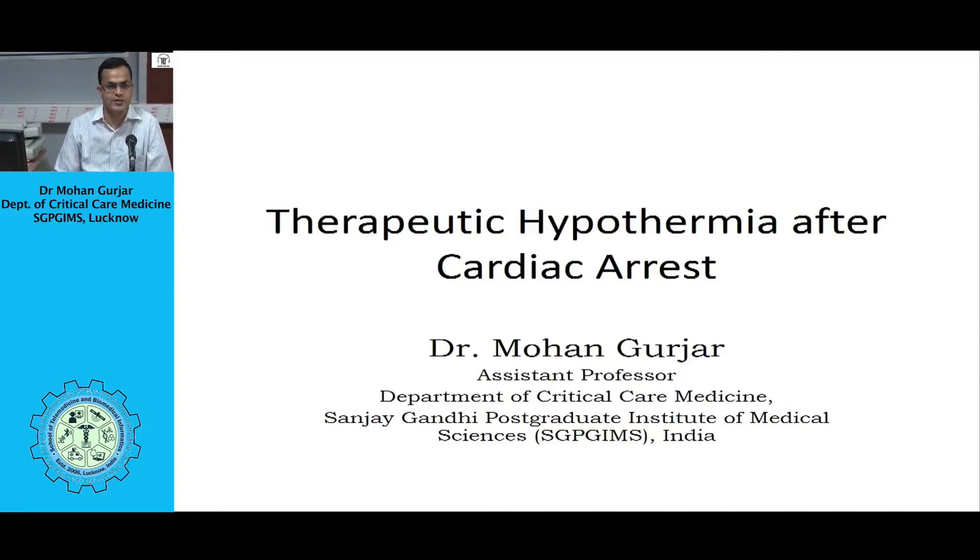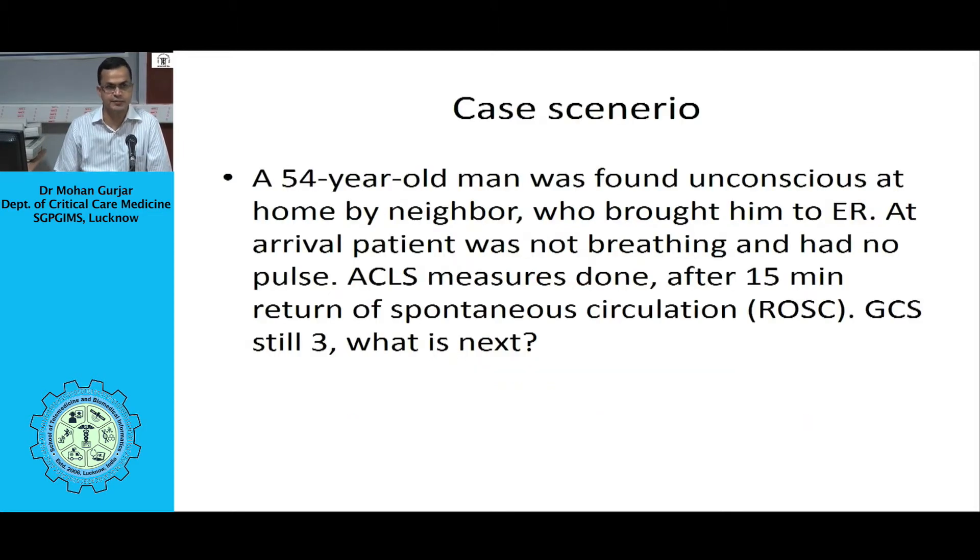I am Mohan Gurjar from the Specialty of Critical Care Medicine. Today's talk is Therapeutic Hypothermia after Cardiac Arrest. The concept and use of therapeutic hypothermia after cardiac arrest to improve neurological outcome has gained popularity over the last few years.